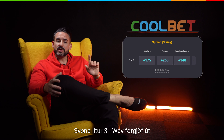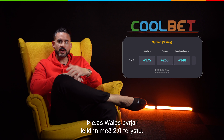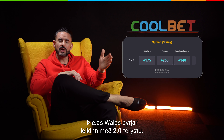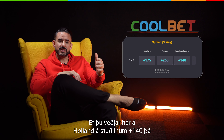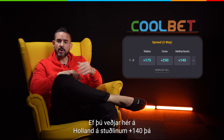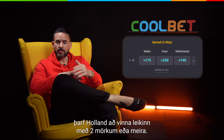This is a three-way handicap. Here, Wales is given a virtual one-goal lead. In other words, when betting, Wales starts the game with a 1-0 lead. If you bet Netherlands here with odds +140, in order for you to win, the Netherlands has to win the match with two goals or more.